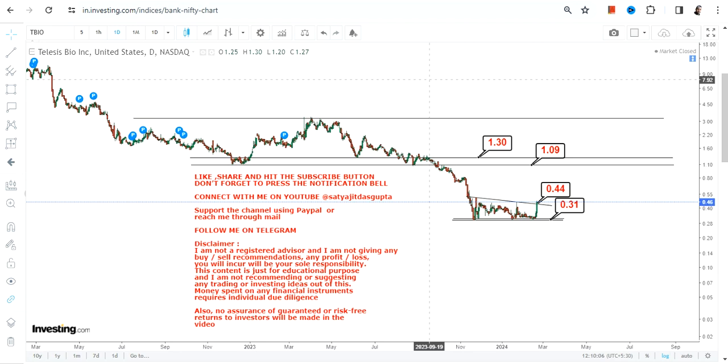It will move higher, but whether it will sustain or not is highly questionable. Let's take one step at a time. The stock has started moving higher and that's a good sign, but make sure it is not falling below 0.44 and most importantly below 0.31 or less. That's the end of the video — thanks for watching.